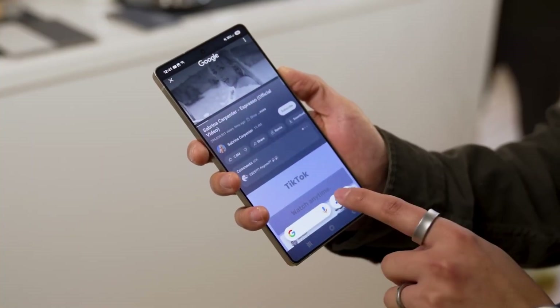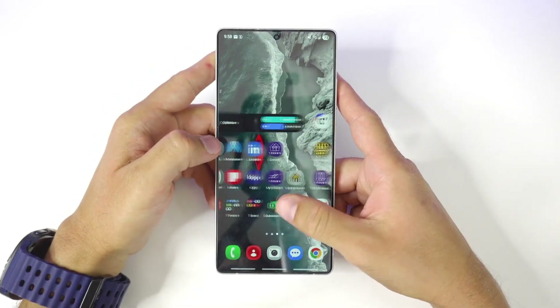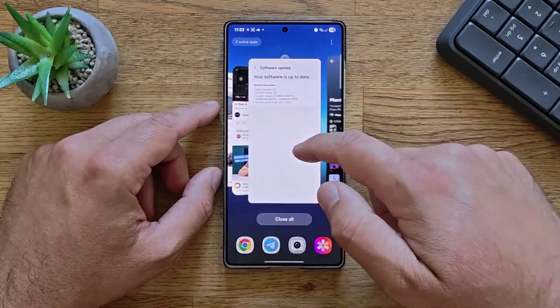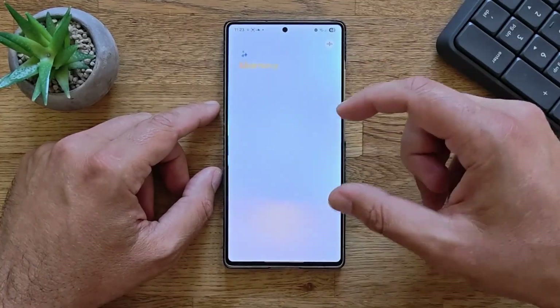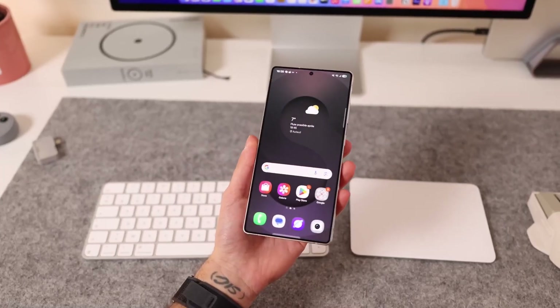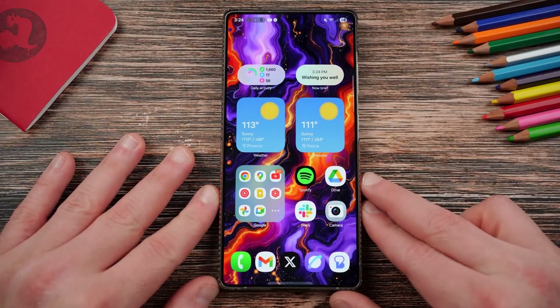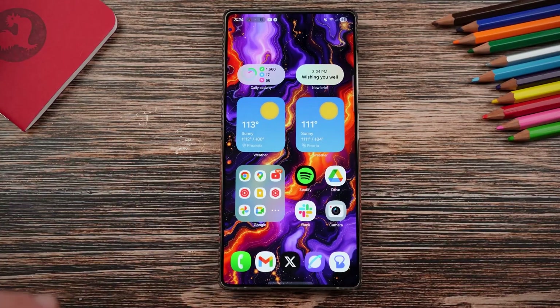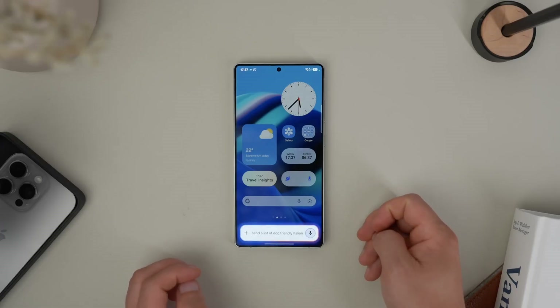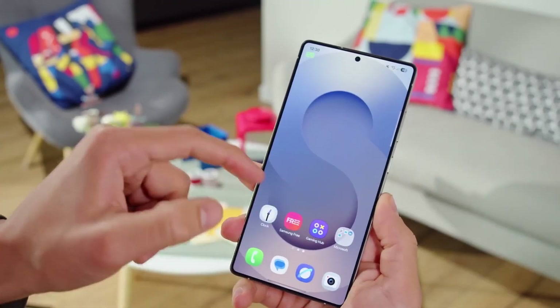Also, keep your Always On Display off for now — trust me, it helps a bit. So that's been my honest 7-day battery journey with the Galaxy S24 Ultra after installing One UI 8. While some users are enjoying great performance, many like me are stuck watching their battery drain faster than ever. Hopefully Samsung rolls out a quick fix soon, because right now the S24 Ultra feels powerful but thirsty.